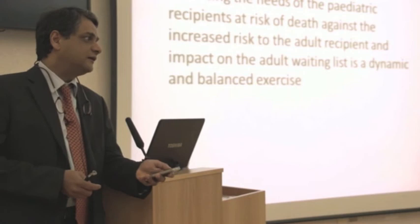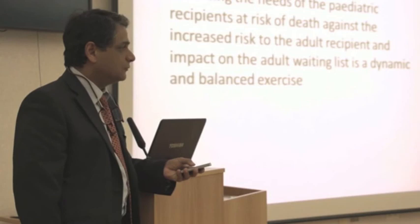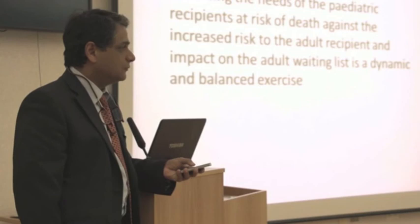We have undertaken a balanced analysis rather than a fight of to split or not to split. Life, as usual, is not black and white but gray. Just because we can split doesn't mean we should always split. We need to remember the ultimate destination whenever we want to be able to travel. Thank you very much.